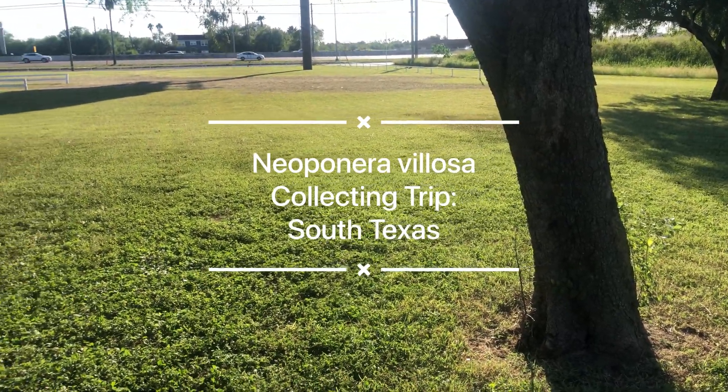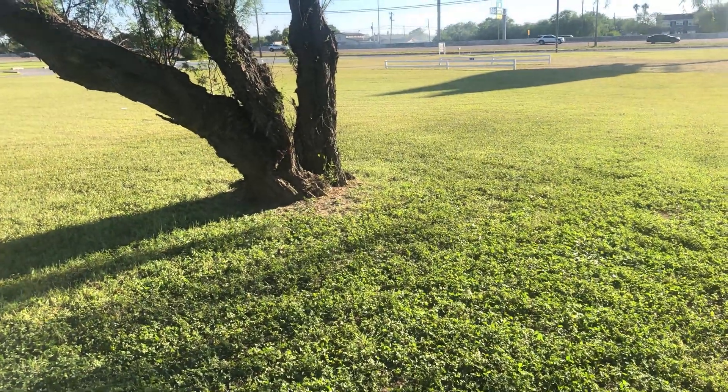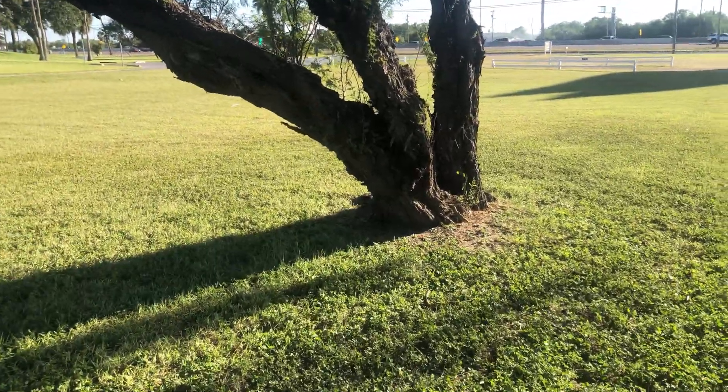Hello and welcome back to the Antterium. In today's video we'll be talking about the trip we took down in South Texas last weekend to collect the Neopanera vellosa queens.